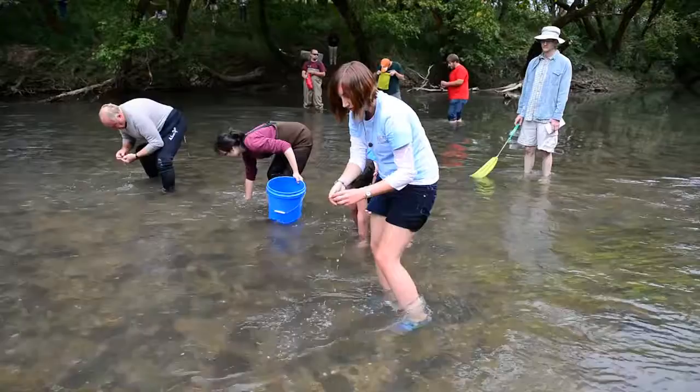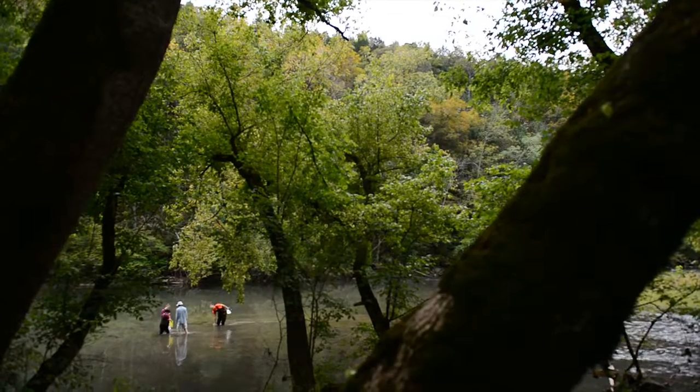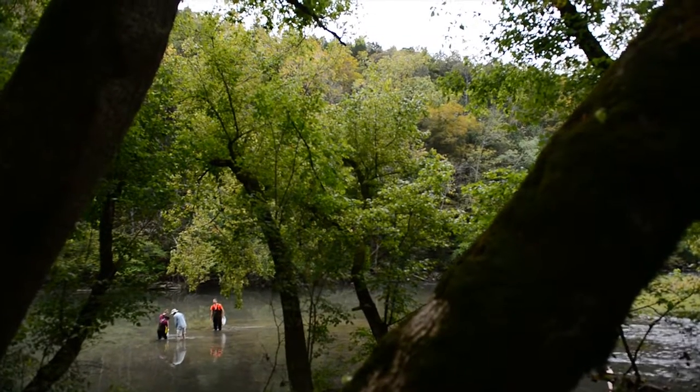Today we're on the Powell River, and what we're doing is stocking about 5,500 individuals of an endangered freshwater mussel called the oyster mussel and about 1,000 individuals of the Cumberland Combshell. These are two species that are native to the Powell River.